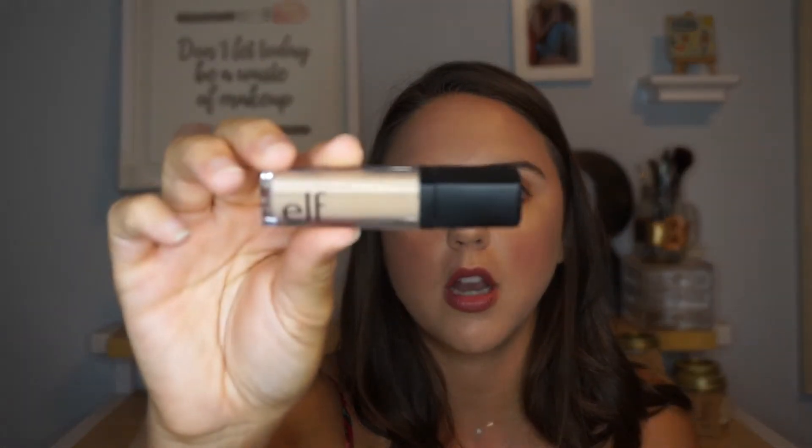First off I have the ELF concealer. There was some controversy over this product — some people really loved it, other people found it a greasy mess with a lot of creasing under the eyes. I loved this concealer, but it is so old and I just need to get rid of it and potentially get a new one. I will say their range of colors isn't the best, but I did use this a lot — it's just time for it to go.